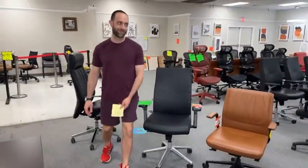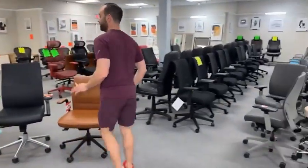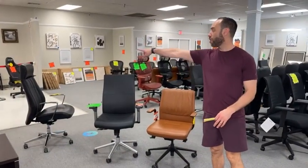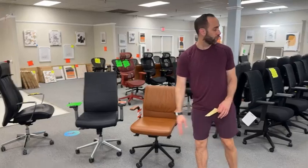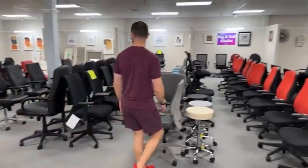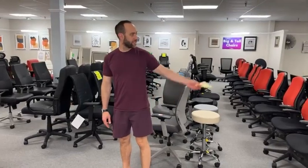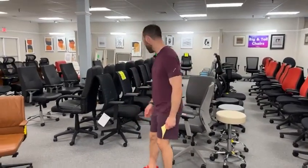We only have one of those chairs and it's $399.99 — I really want to take it home myself. So to recap: $299.99, $199.99, $399.99 with only one of those available, and multiples of the others. What if you wanted a leather chair for $99? Those exist as well — we've got a row of black ones right over there.